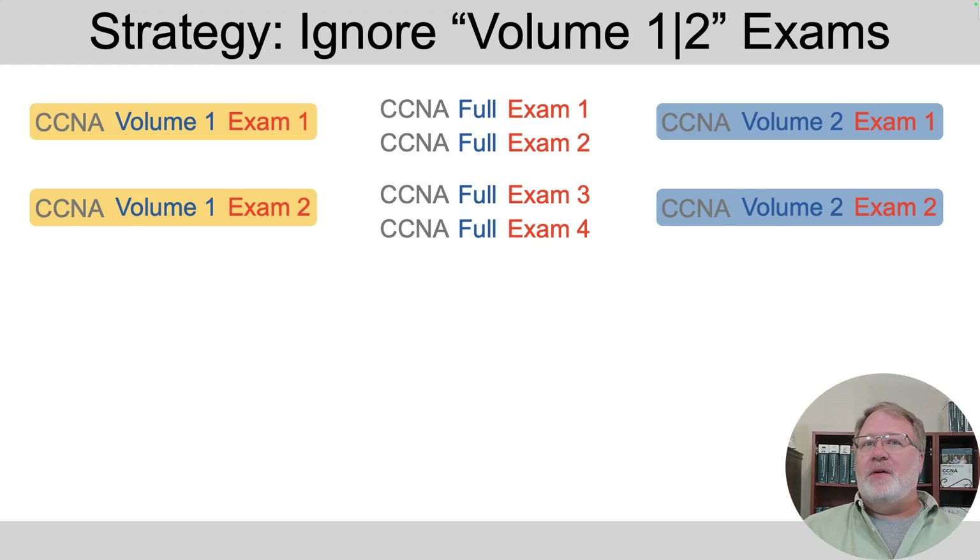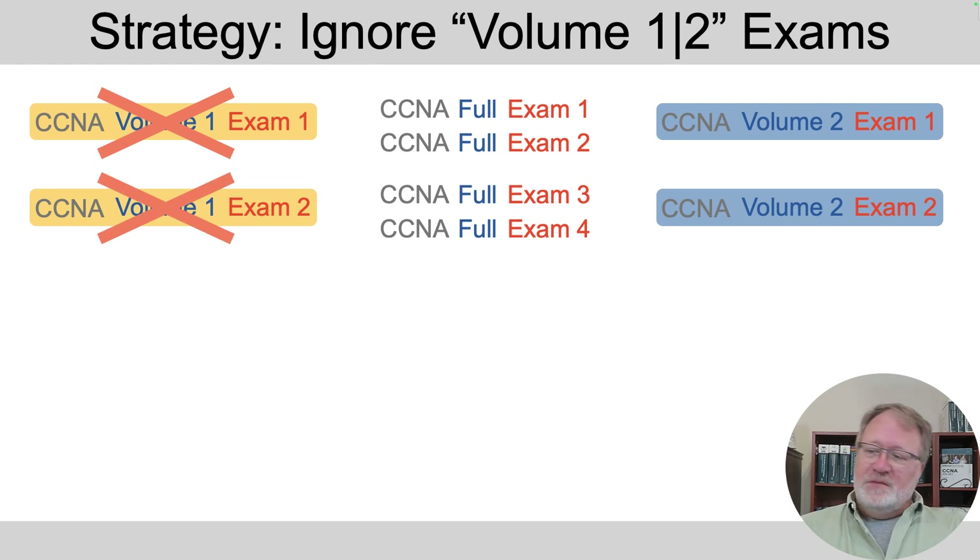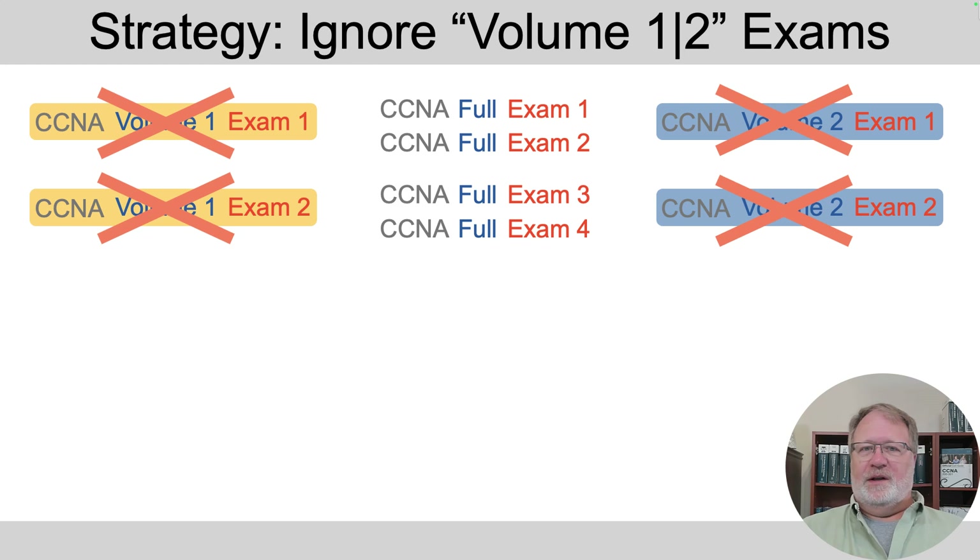Now let me give you my best advice about how to make use of this greater set of practice questions. We have exams called CCNA volume one exam something and CCNA volume two exam something, but they primarily exist to support people who buy only one volume. All the questions in those volume one and volume two exams are copied into the CCNA full exams to create them — so they're in both places. If you've got both books, I would say: ignore the CCNA volume one exams and ignore the CCNA volume two exams when interacting with the practice test app, and just use those CCNA full exams.